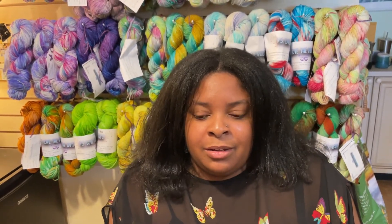When did you start dyeing? I started dyeing about a year ago, around January of last year.